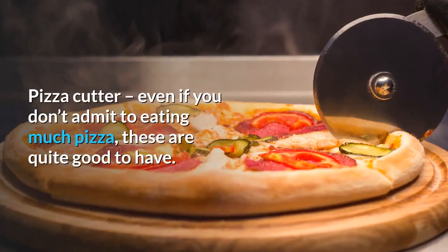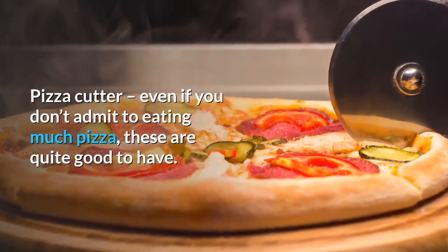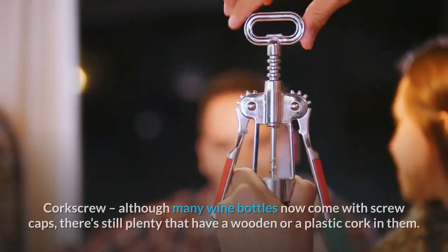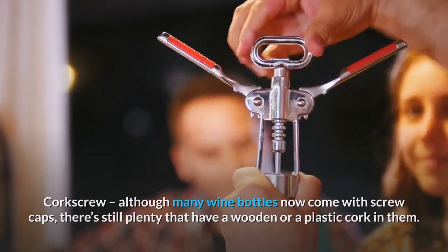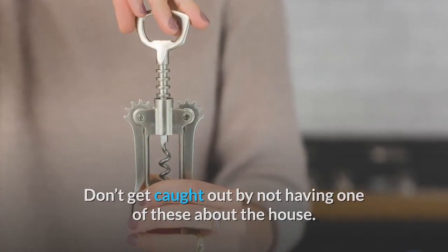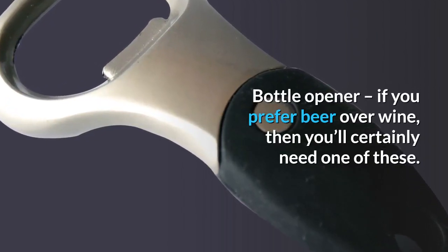Pizza cutter: even if you don't eat much pizza, these are quite good to have and can also be used to divide up flatbread. Corkscrew: although many wine bottles now come with screw caps, there are still plenty that have a wooden or plastic cork — don't get caught out by not having one. Bottle opener: if you prefer beer over wine, you'll certainly need one of these.